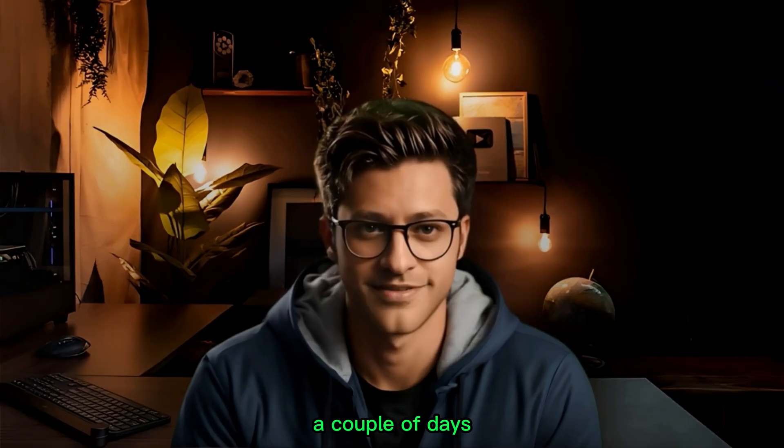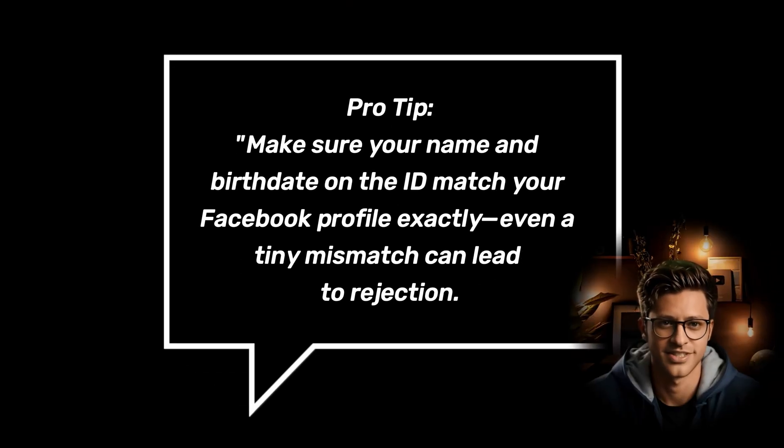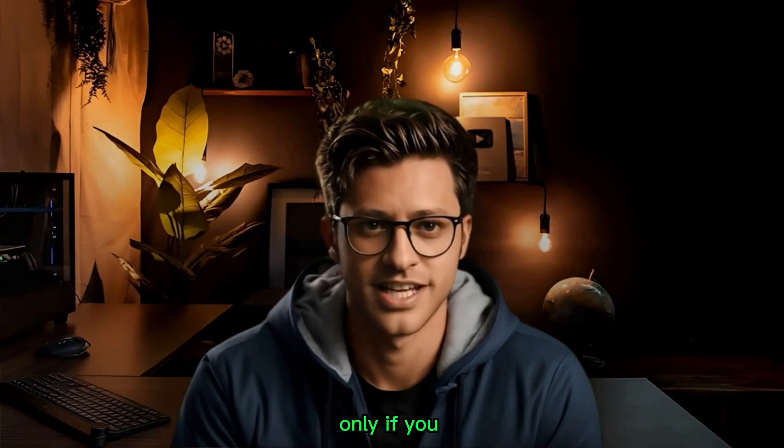Make sure the photo shows your name and date of birth, then submit and wait. Facebook usually reviews it within a few hours to a couple of days. Pro tip: make sure your name and birth date on the ID match your Facebook profile exactly — even a tiny mismatch can lead to rejection.